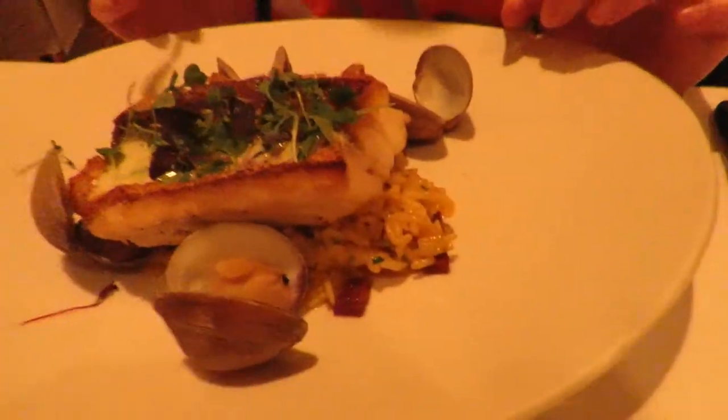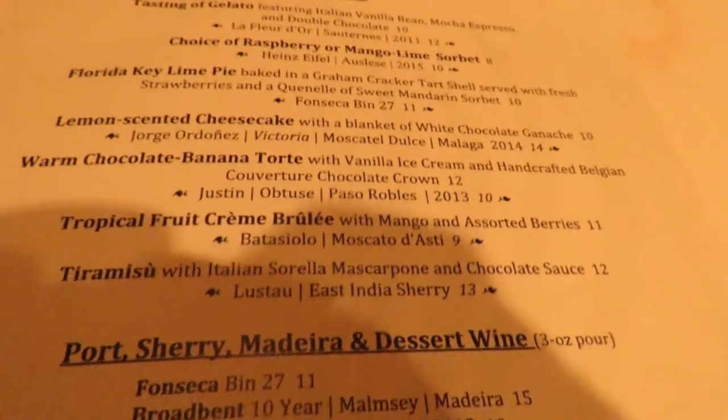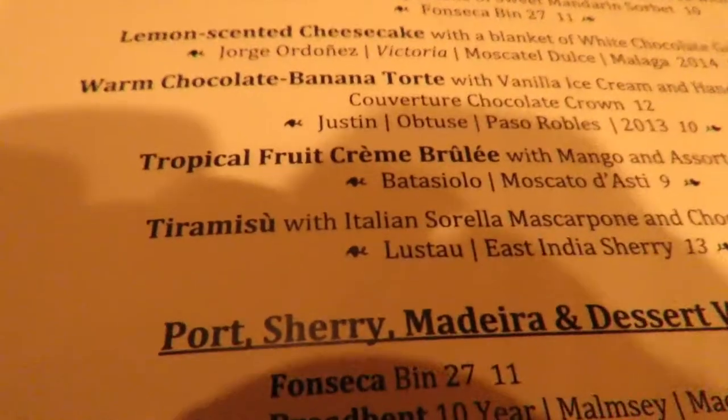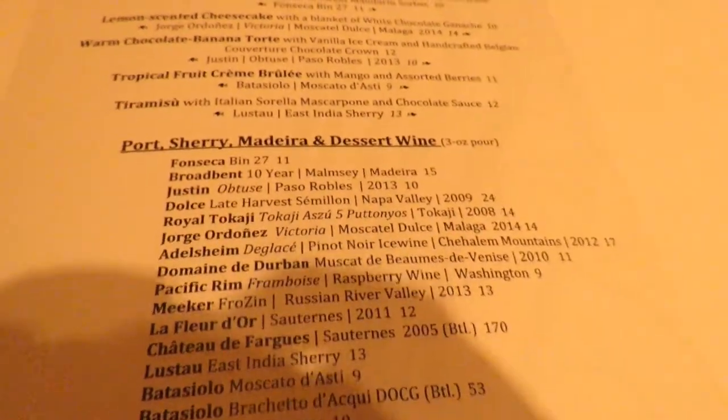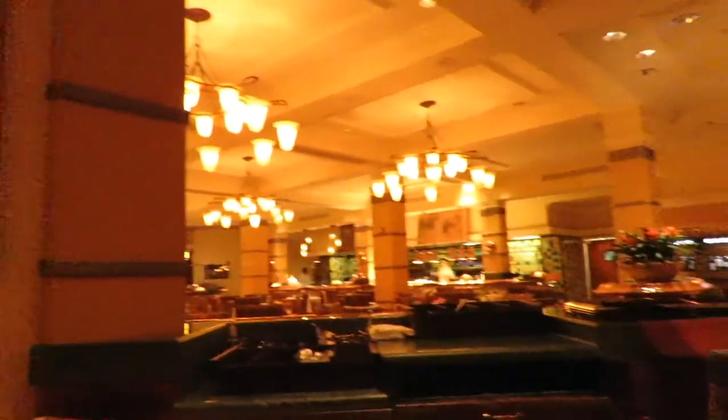Pamela got the yellowtail red snapper with micro greens, jasmine rice, and scallops. Now we're moving on to desserts. I'm going for the key lime pie, and Pamela's going for the tiramisu — she hasn't had tiramisu at Disney before. Dessert is here: there's my key lime tart with a little bit of sorbet and strawberry sauces. Really good presentation.